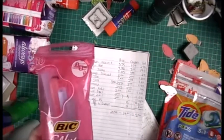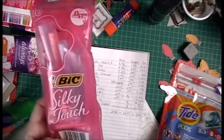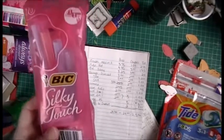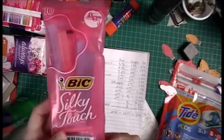Then the Bic — and it has to be the 10 count — is regularly $3.25 with a $3 coupon, making this $0.25.